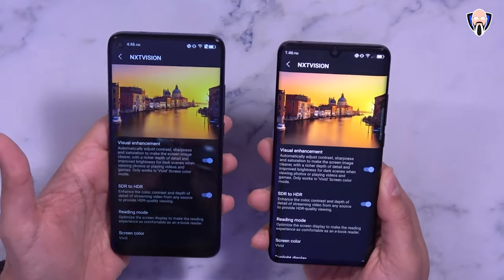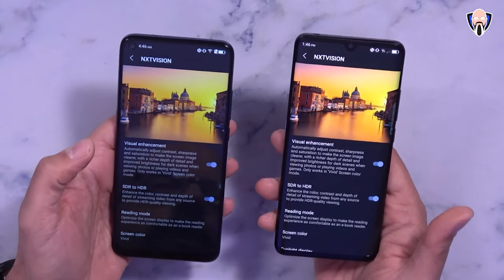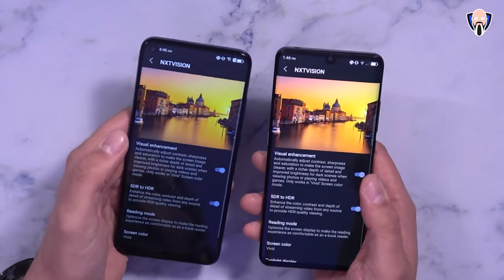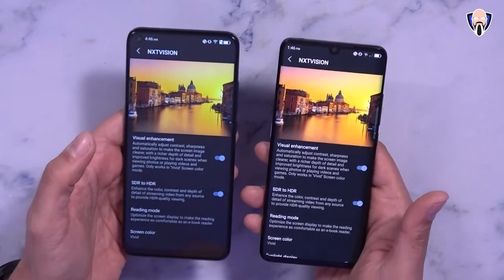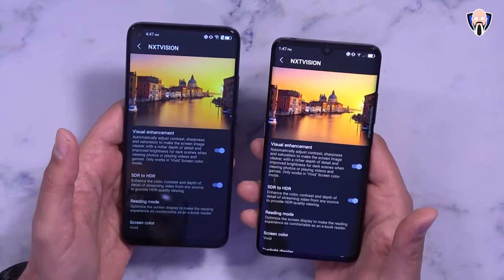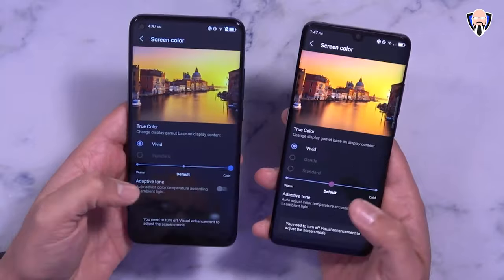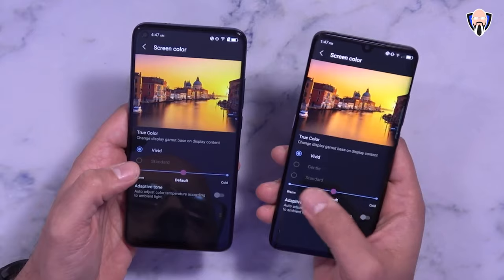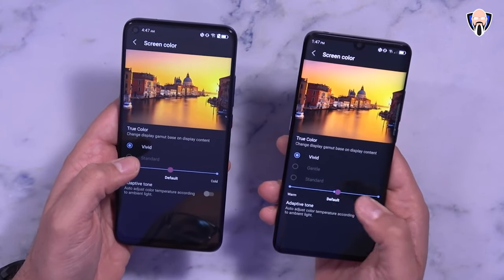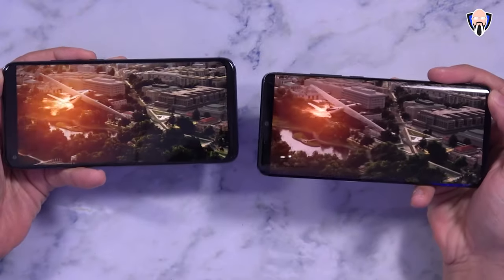Because TCL is a TV manufacturer, their display technology on both devices needs to be among the best you can find for the price. Both feature NTX Vision technology, which enables darker, richer colors and tones. You can definitely see the color shift when toggling it on — it boosts color and gives a much better experience. Personally I prefer the AMOLED panel on the 10 Pro over the IPS on the 10L, which is partially why the 10 Pro has it. Both also support SDR to HDR content upscaling, and there are screen color options available — though enabling NTX Vision disables those presets, leaving only color temperature adjustable between warm, default, and cool.